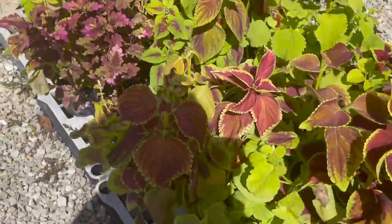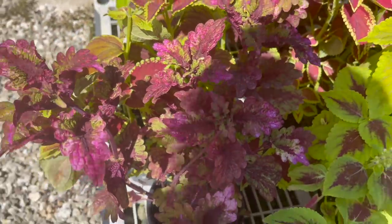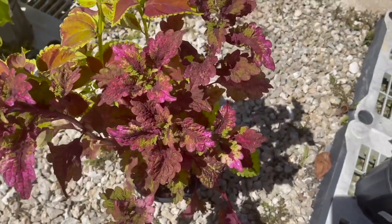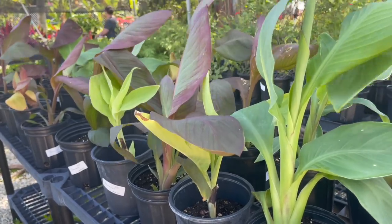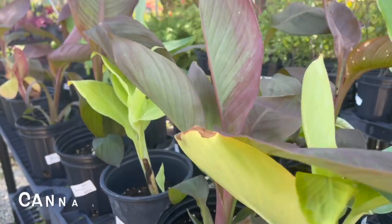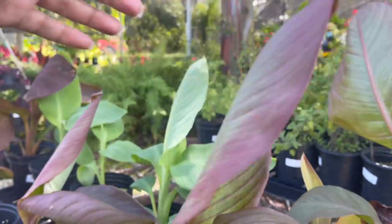Wow, look at this one right here — so pretty! Love this one. These look like canna lilies back here. They have them labeled as assorted plants, but I'm pretty sure they're canna lilies for only $5. So pretty.